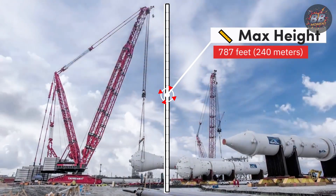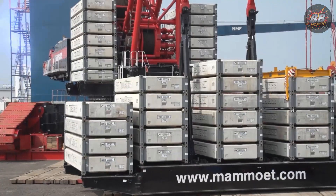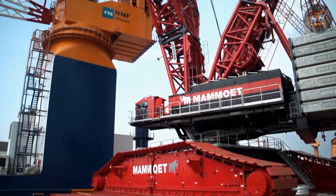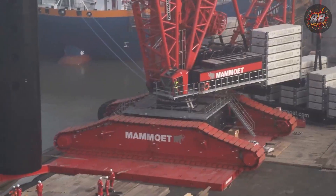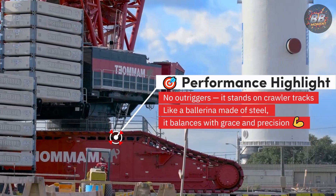Max height: 787 feet, 240 meters — as tall as the Seattle Space Needle. Weight: 6.5 million pounds, 2,948 metric tons — heavier than 10 Airbus A380s. Here's the twist: this beast doesn't even use outriggers. It stands on crawler tracks, balancing itself like a ballerina made of steel. No joke.